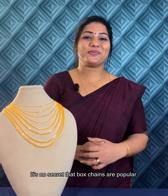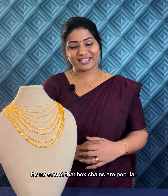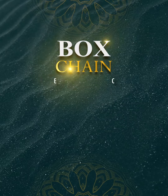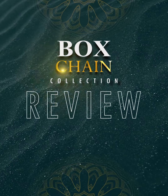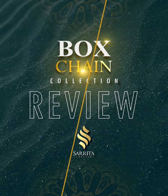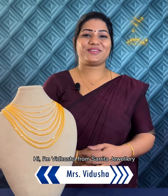We're in a box chain now. Hi, I'm Vidusha Tarita Joharri.